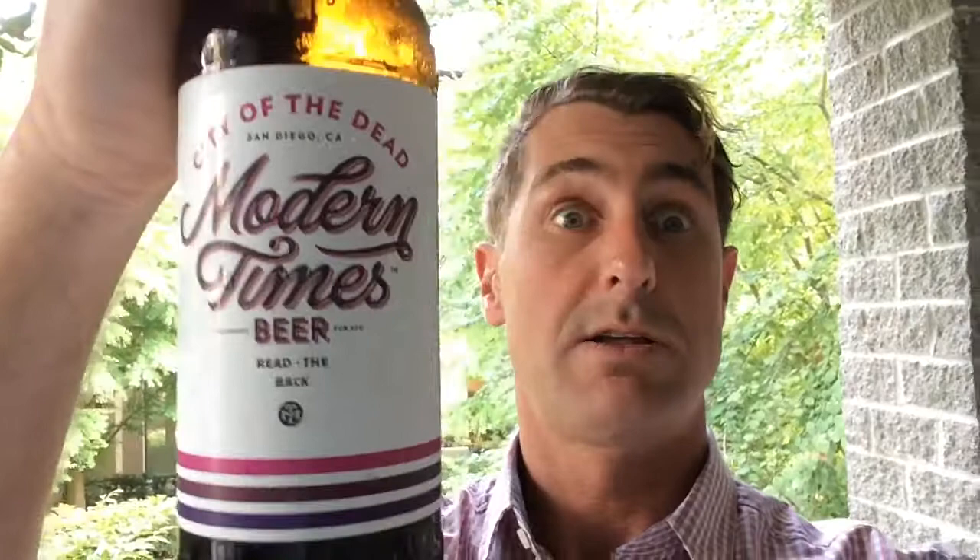It's a stout with cold-brewed coffee added, but the cold-brewed coffee has been aged in bourbon barrels. Modern Times roasts a lot of their own coffee which is really good. They've bourbon barrel-aged this one so I'm really interested to see what it's like. The grain bill is two-row, dark chocolate, Munich, pale chocolate, midnight wheat, flaked barley, C170, and Carapils.